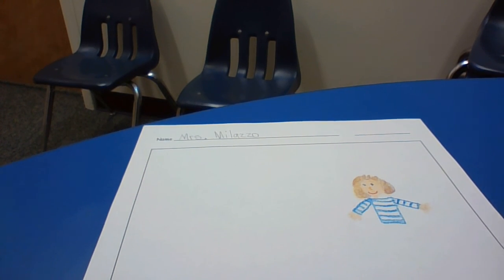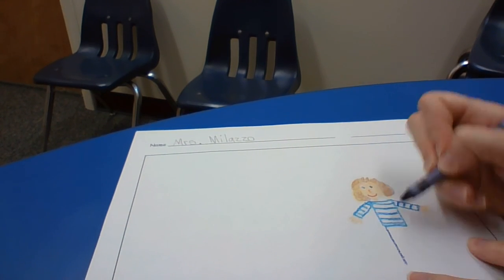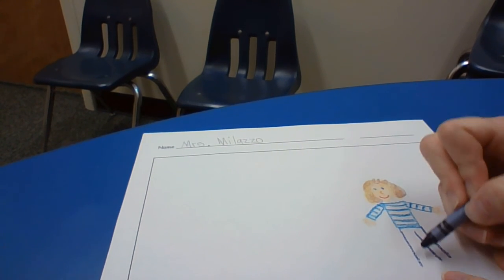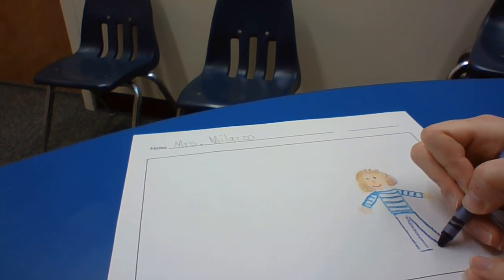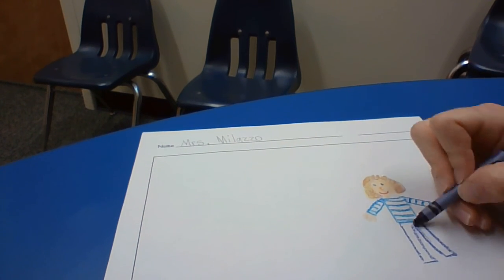And now I'll give myself some pants. I need a leg here and a leg here, and then I can do another line and another line. It's almost like two more rectangles. And I'll color those in.